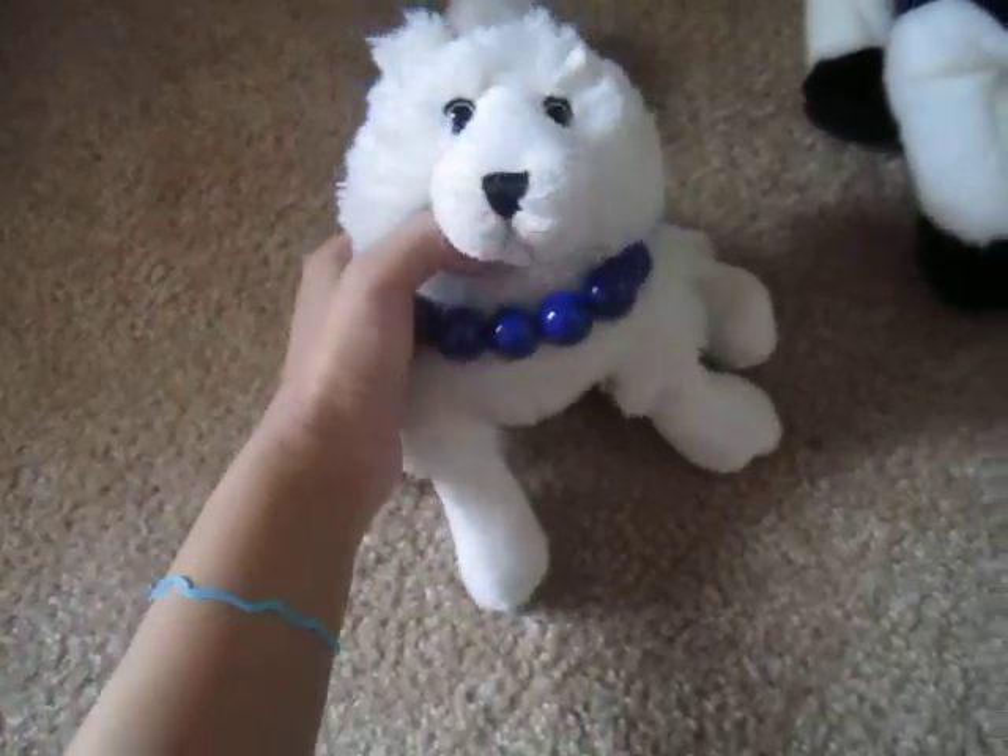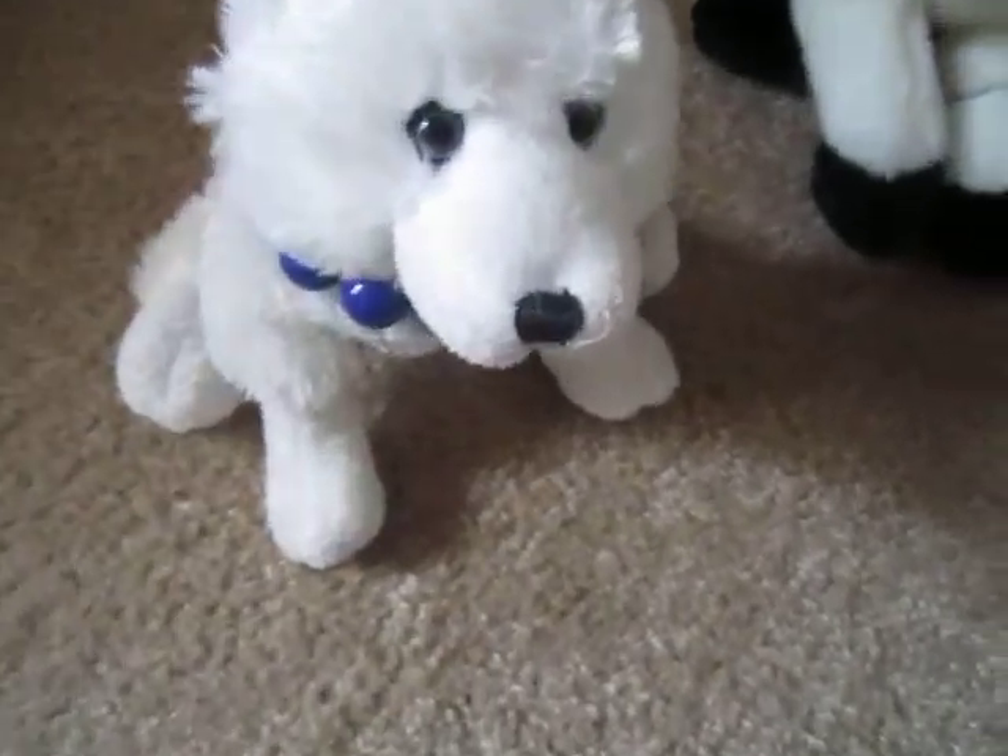Hey guys, it's Celeste, Arctic Fox, and I'm going to show you what my Webkinz are wearing for Christmas. There's background music — I'm listening to 100.3 in Detroit, even though I don't live in Detroit, but I like their music.